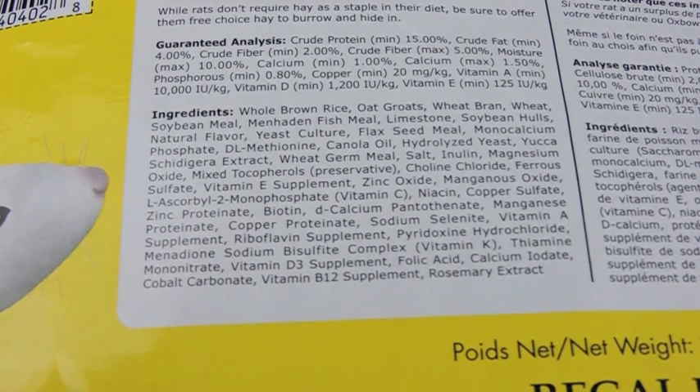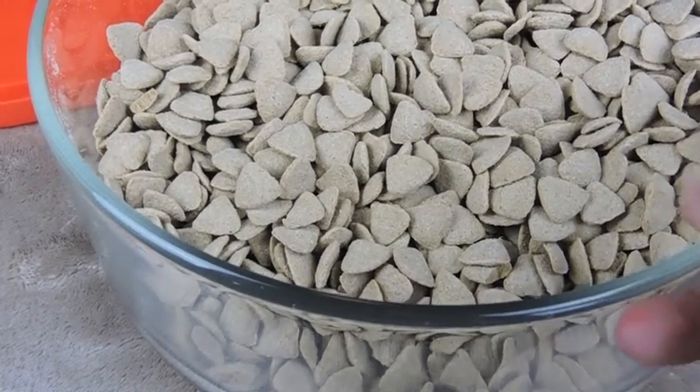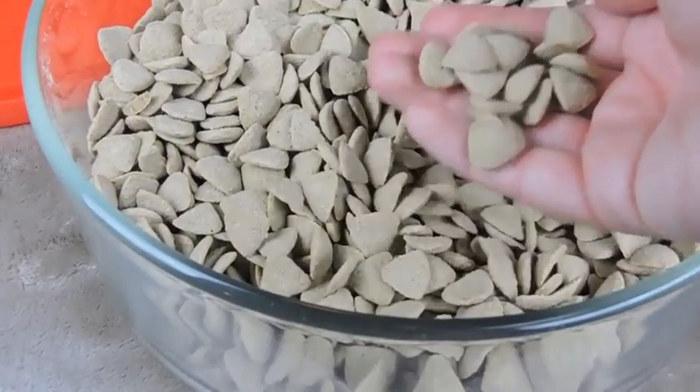I've started buying this in bulk — this 20-pound bag is the biggest bag of Oxbow for rats you can get. It is kind of expensive upfront, but it lasts a lot longer than buying individual three-pound bags. To keep it fresh, I store this bag in the spare freezer I have in my garage, and then whenever I need it I put a portion into this little glass dish I keep underneath their cage.